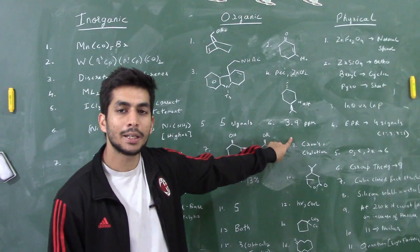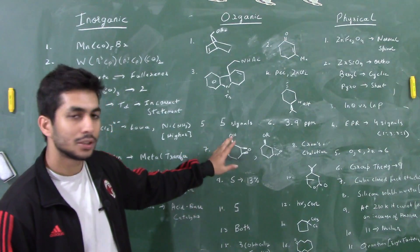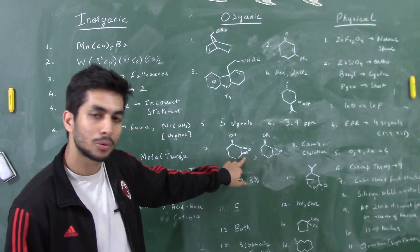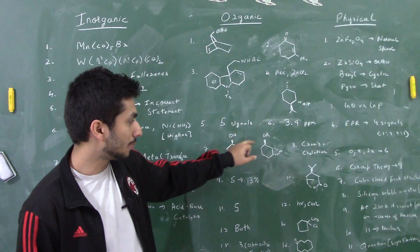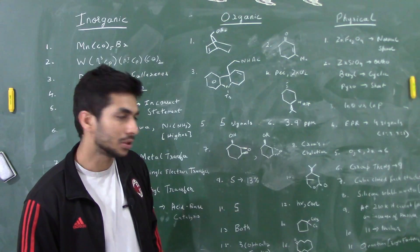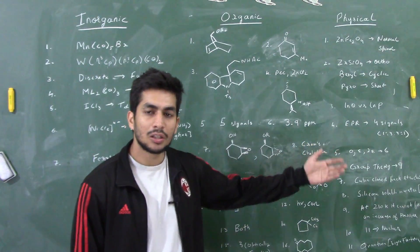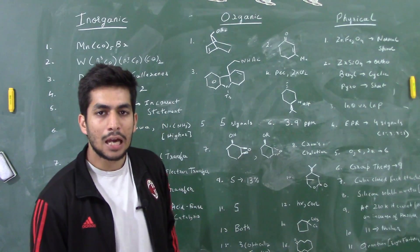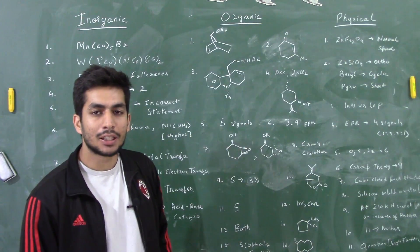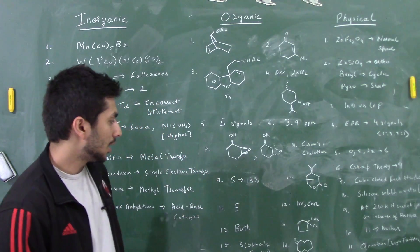There was an epoxidation question using a peracid. If an OH group is present, it directs the epoxide to the same plane — so the epoxide is found above the plane where the OH is. But if you replace the H with an R group, the epoxide is found below the plane due to steric clashes. For a subsequent question involving ethyl lithium addition, the answer should be Cram's chelation model.